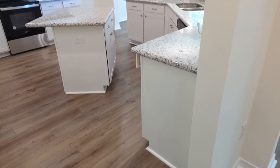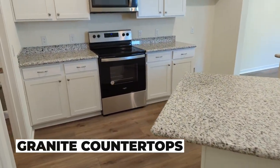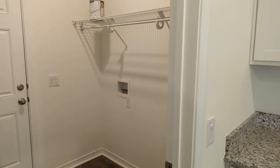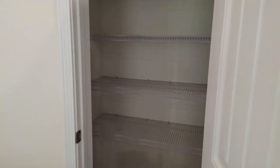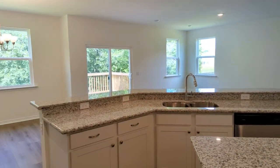Walking in, you'll find the kitchen to your left. You have a nice island here. All electric appliances — brand-new, of course — stainless steel. There's your laundry room off the kitchen. You've got a nice pantry here in the kitchen as well, as well as a nice big open view to your dining room and living area.